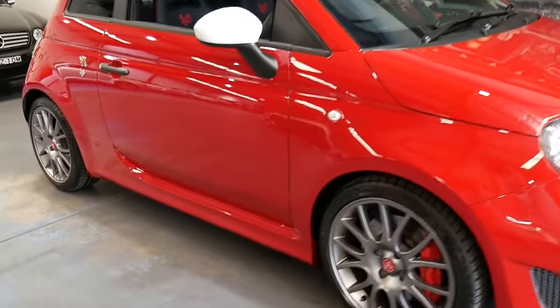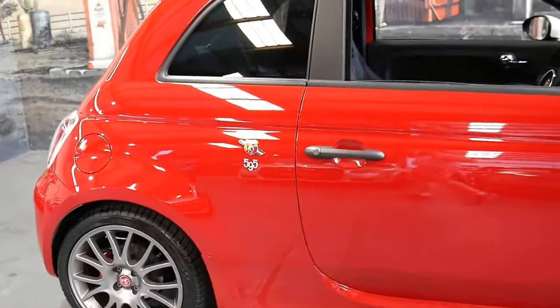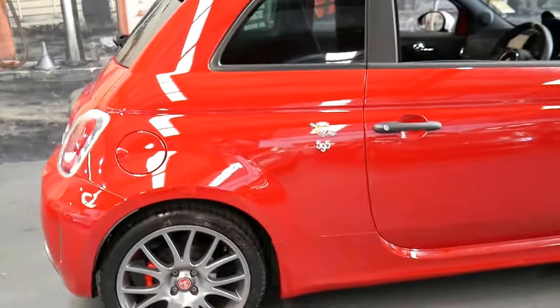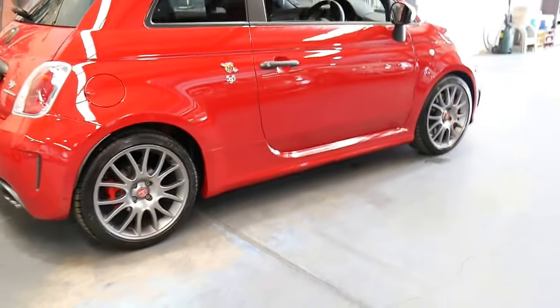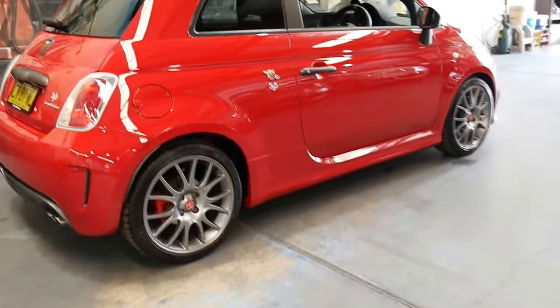This 2016 Abarth 595 has done just 4,300 kilometres. It's in absolutely immaculate condition, as you'd expect from a car with just over 4,000 kilometres since new.